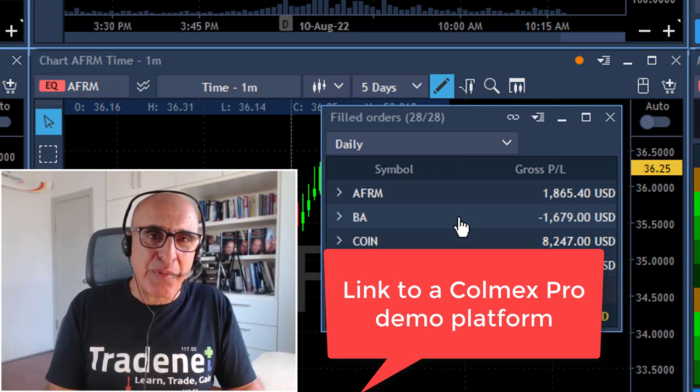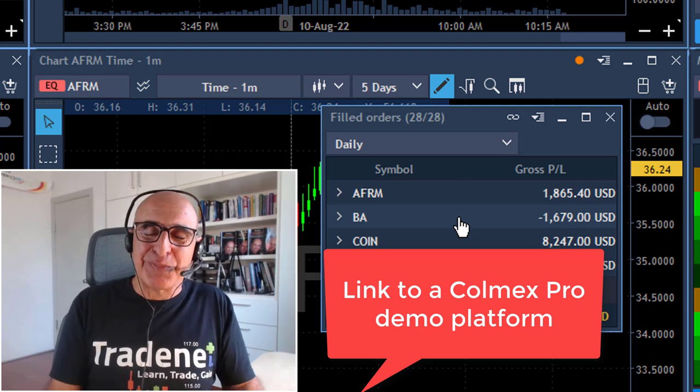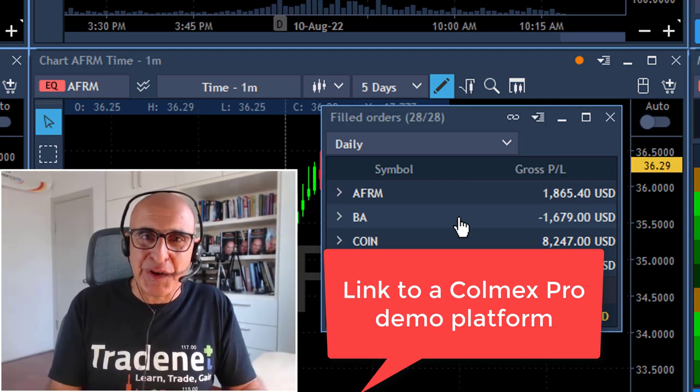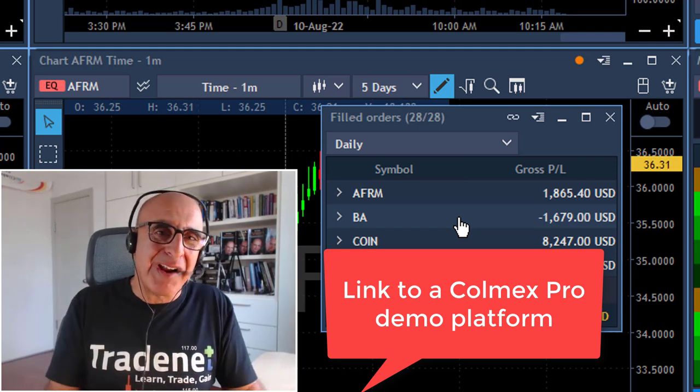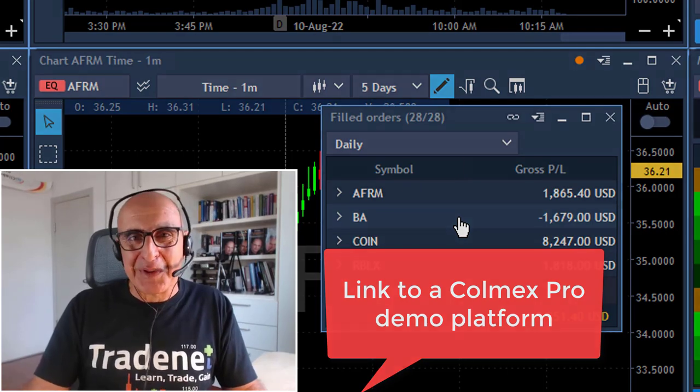I'm using the ColumnX Pro. Please start with the demo — don't risk your hard earned money. All my trades were called live today in my live trading room. You can find a 14-day free trial to my trading room right here below. Thank you for watching and I'll see you in my next video.